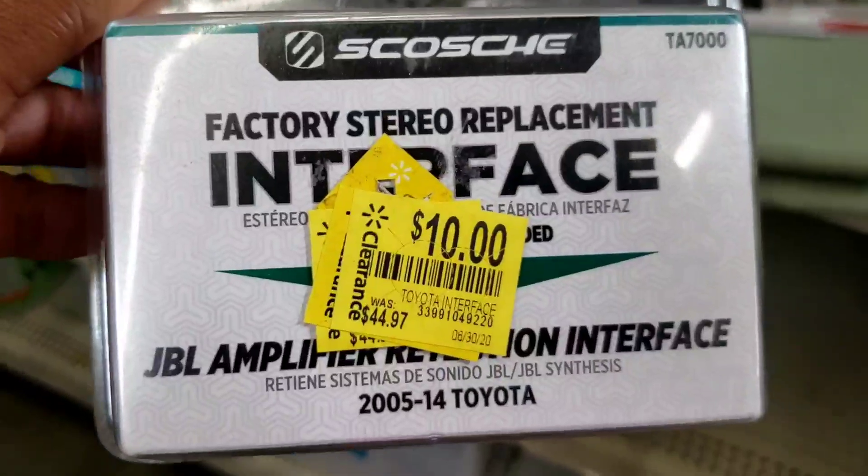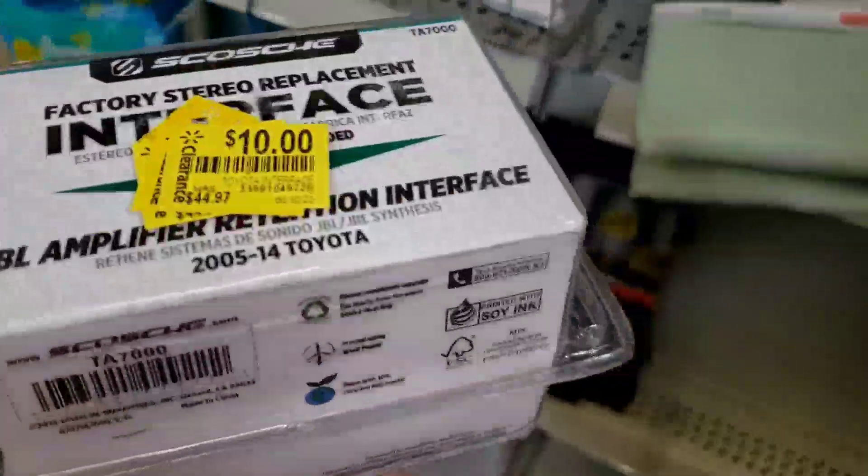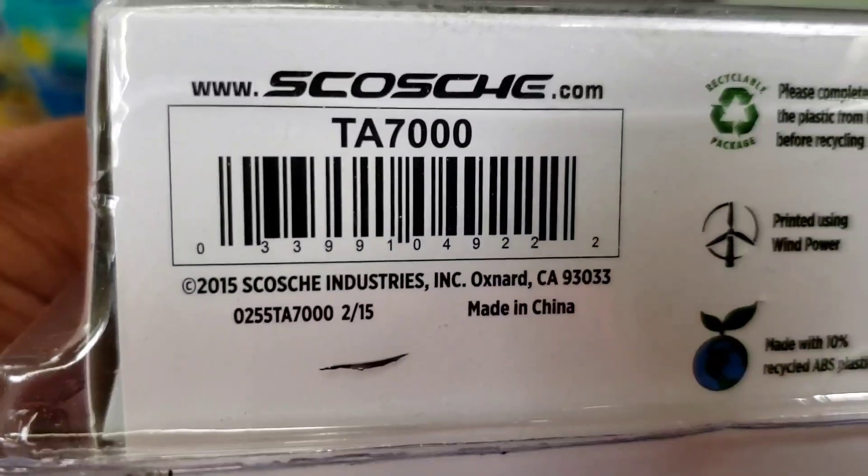Hold on, what is this? This thing was almost $50 and it's $10 now. I'm gonna give you the barcode for it.